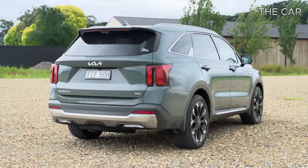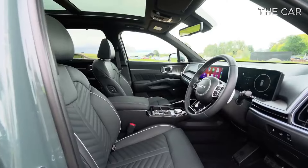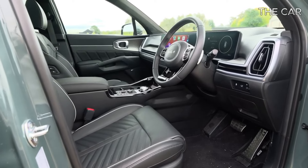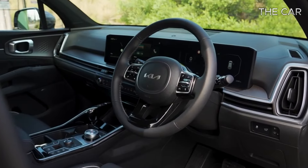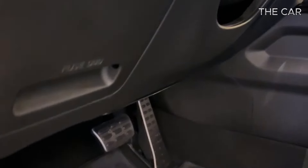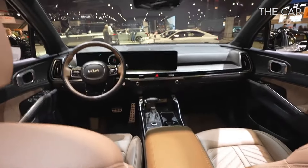However, compared to its larger counterpart, the Telluride, the Sorento's third row seats may not offer the same level of comfort for adults. Additionally, while the cargo area is spacious, it may be slightly limited with the third row in place, accommodating fewer carry-on suitcases than the Telluride.